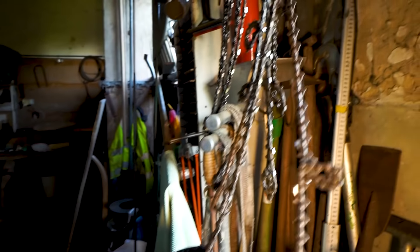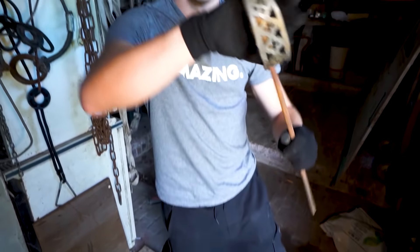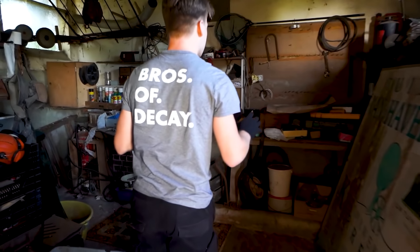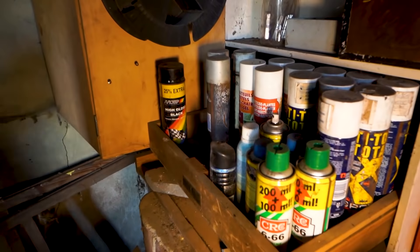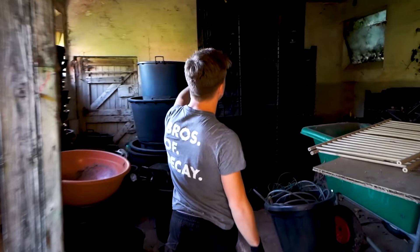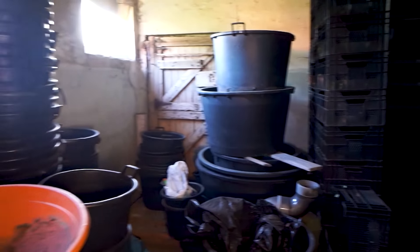You can see the chains from the chainsaws that he used. This piece looks like it's for the stove. Over here he maintained his equipment and had all sorts of different tools. Lots of oil, of course, to lubricate his equipment — very important when you're a landscaper. These containers would have been filled with all different plants that he used with his customers. So sad what happened to him.